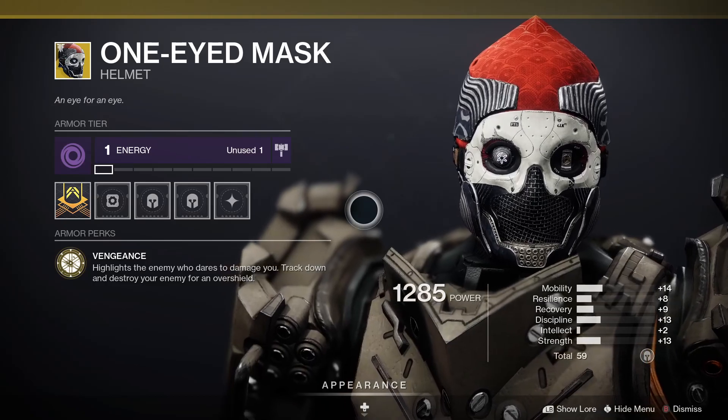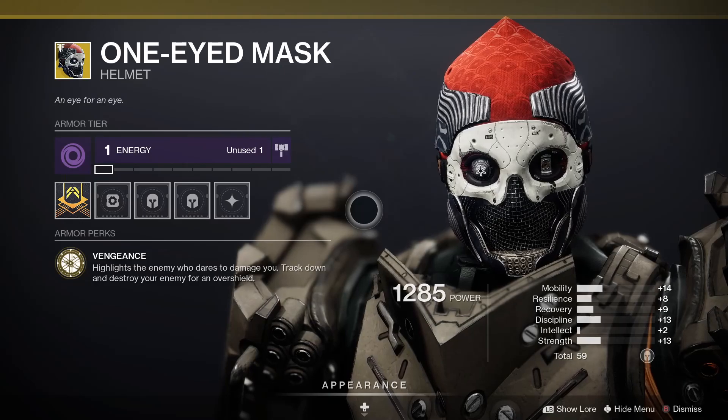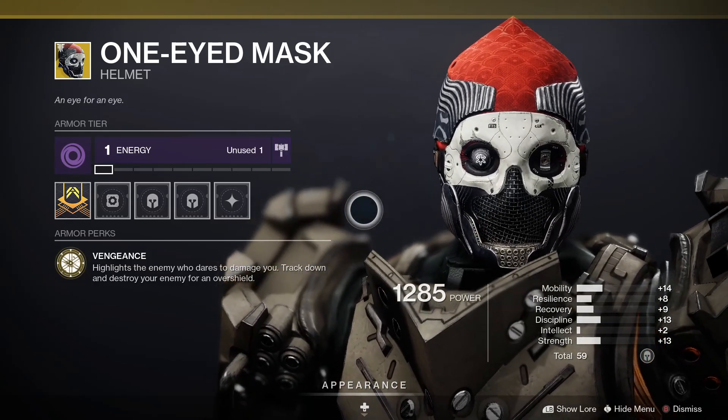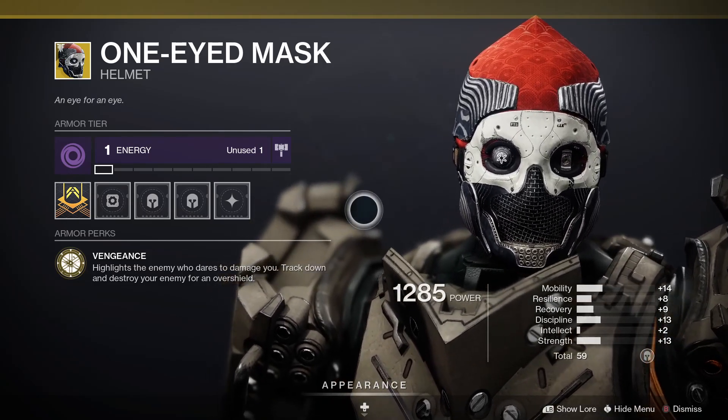Next up, the One-Eyed Mask for Titans. Not as good as it used to be, but still pretty handy. This one comes with a perk called Vengeance, which highlights the enemy who damages you — track down and destroy that enemy for an overshield.